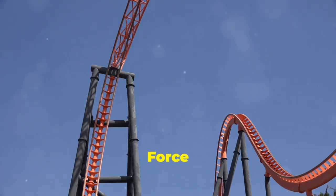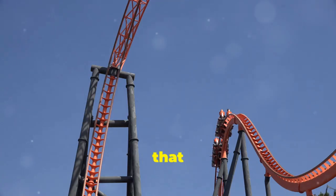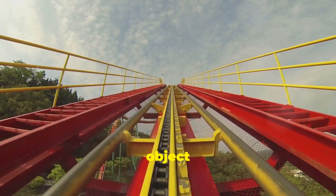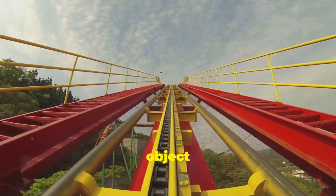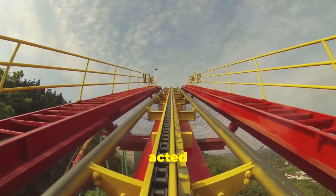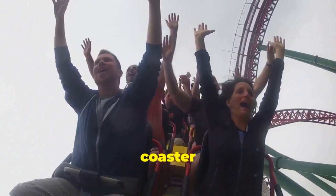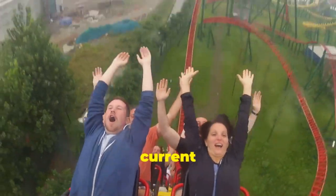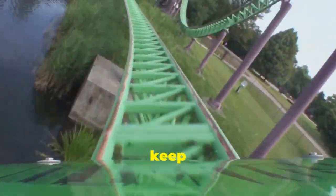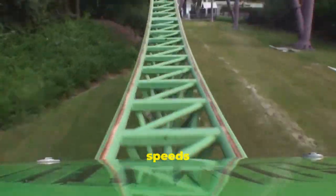Remember inertia? It's a fundamental concept in physics that plays a crucial role in our everyday experiences. Inertia is the tendency of an object to resist changes in motion — an object at rest will stay at rest, and an object in motion will stay in motion, unless acted upon by an external force. It's why you feel pushed back into your seat when the roller coaster accelerates: your body wants to stay in its current state. Inertia wants to keep you moving at the same speed and in the same direction.